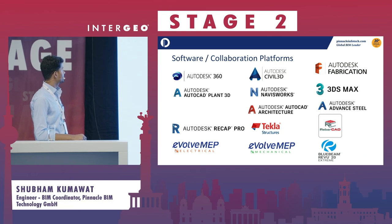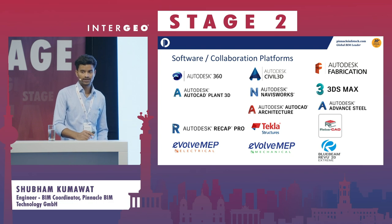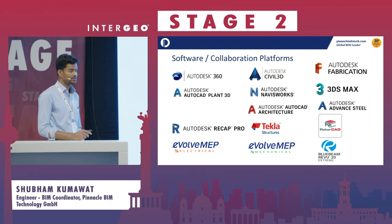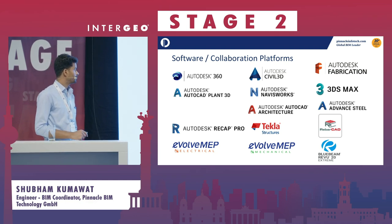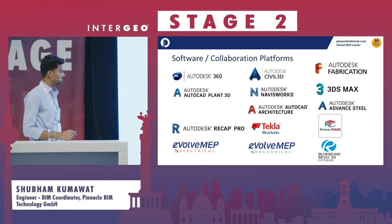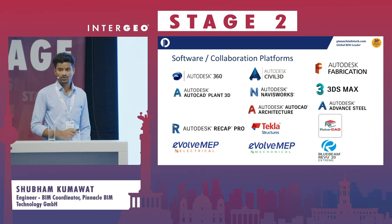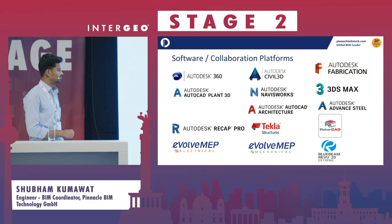These are our software collaboration platforms. We are one of the biggest partners of Autodesk, and we use all Autodesk and Bentley products, as well as other useful software. We are open to adopting new software — we can buy licenses, train our resources, and assist customers to execute their projects.